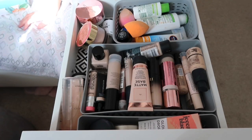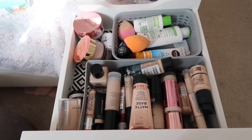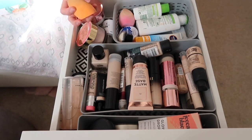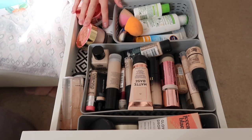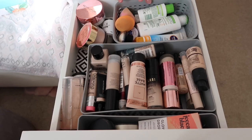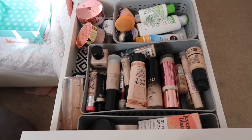Welcome back to my channel! Today I'm doing a makeup declutter. I've accumulated a lot of makeup over the past month or so since starting my Instagram, and I've got products I no longer use because I've found things I prefer. I'm going through my makeup, getting rid of things I don't use and giving them to family and friends. Anything expired will go in the bin.